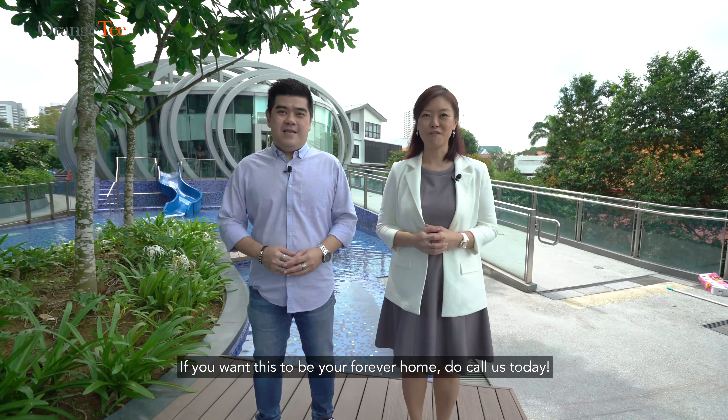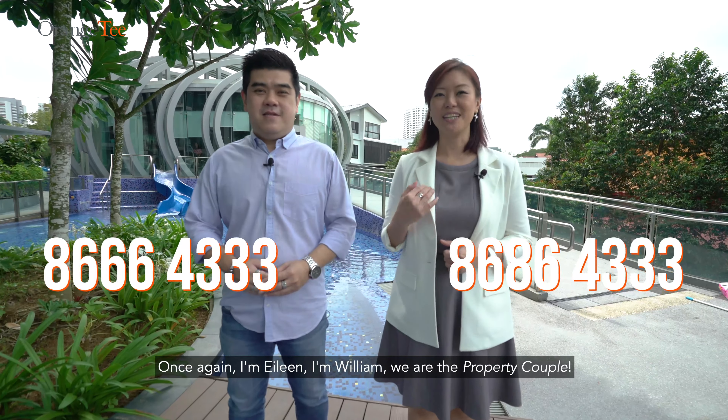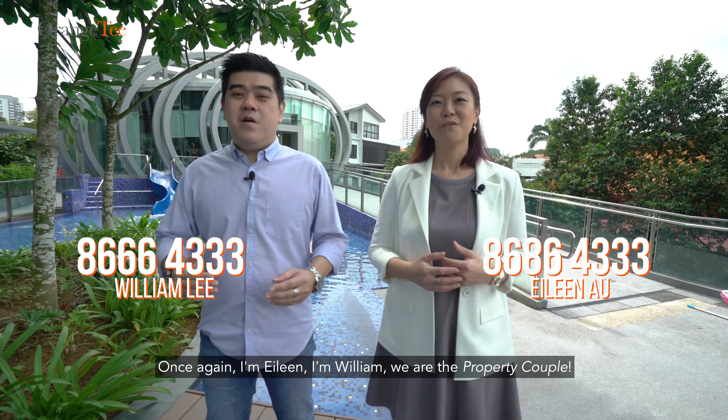If you want this to be your forever home, do call us today. Once again, I'm Ilene. I'm William. We are the Property Couple.